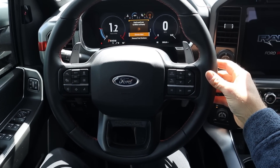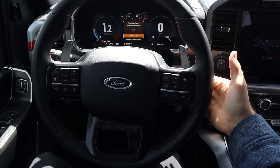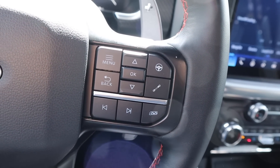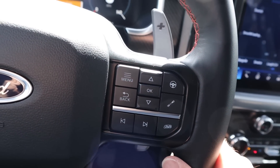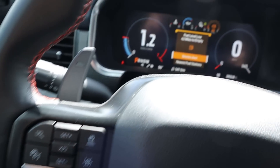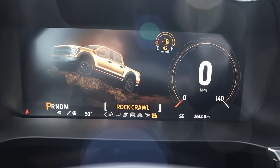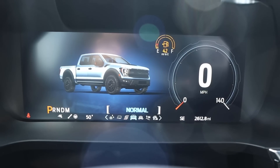The Raptor probably has the coolest steering wheel of the bunch — really fat grips with great paddle shifters on the back. On the steering wheel itself, you can adjust the steering, shocks, and exhaust individually, which is more direct than the TRX's approach through drive modes. There's also an R mode for custom settings and adaptive cruise control. The full digital gauge cluster has a bunch of drive modes just like the TRX.